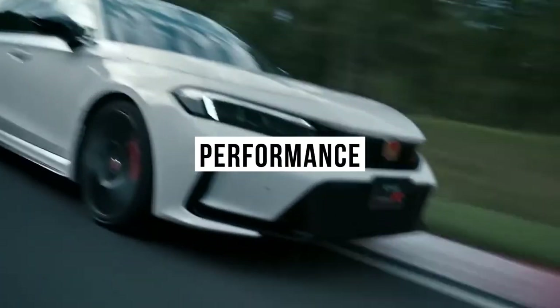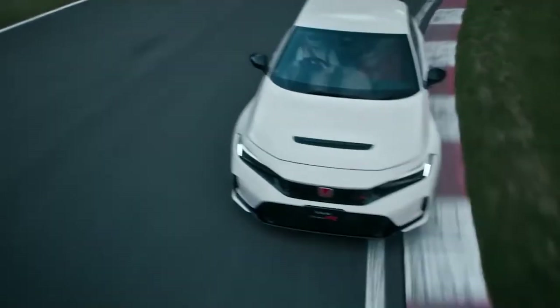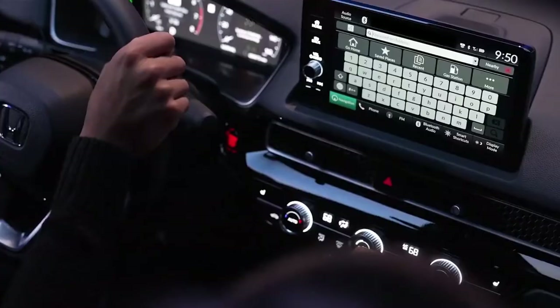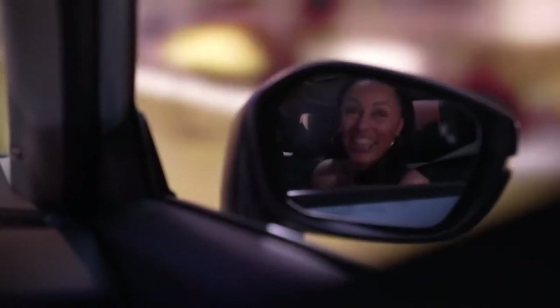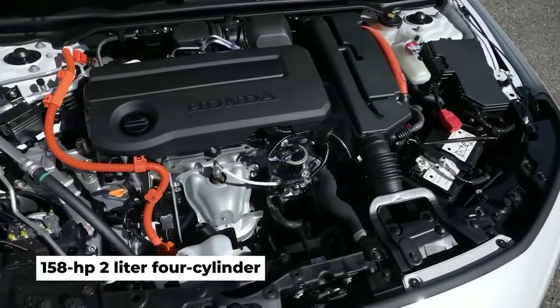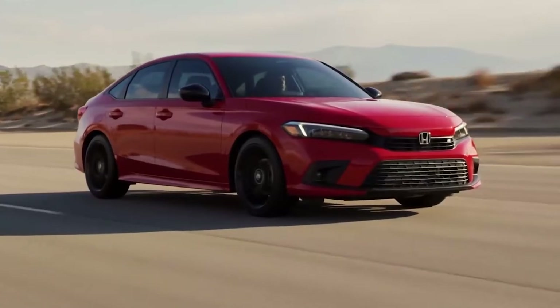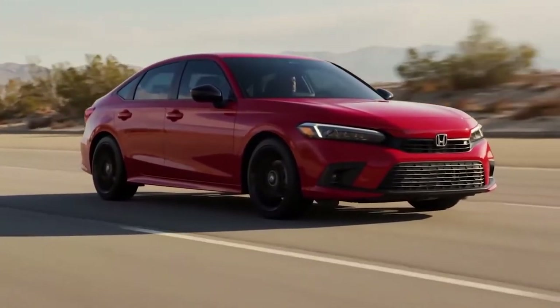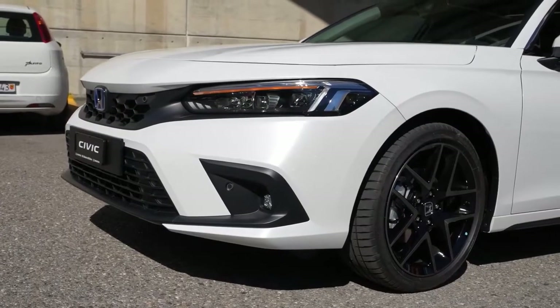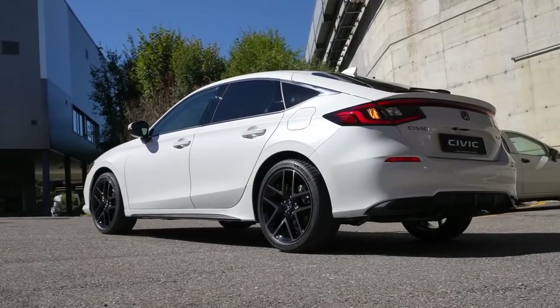Even though Honda redesigned everything else about the new Civic, it decided to carry over the powertrain options from the previous generation. Base models come standard with a 158-horsepower 2.0-liter four-cylinder, while the upgraded engine is a turbocharged 1.5-liter four-cylinder that now makes 180 horsepower. The new Civic is offered solely as a front-wheel drive car.